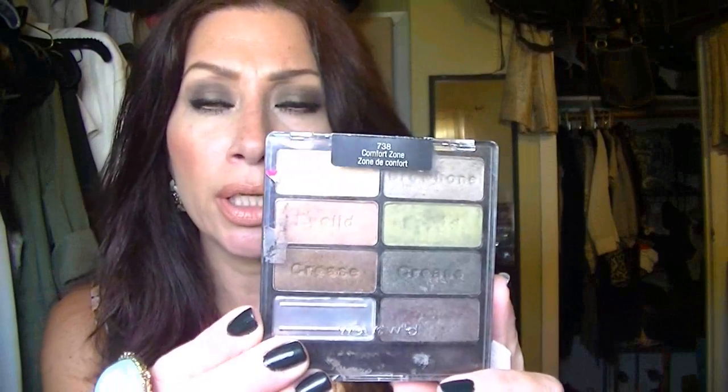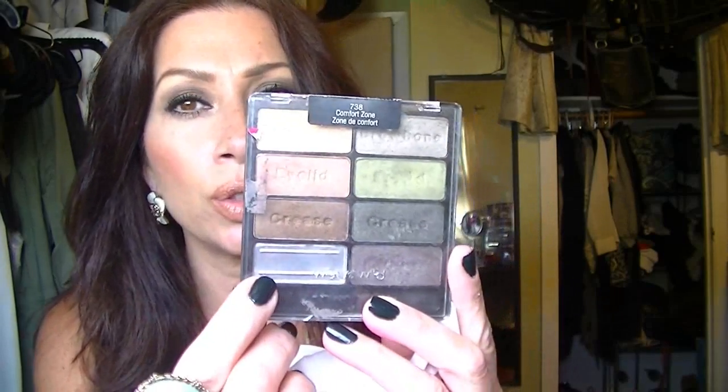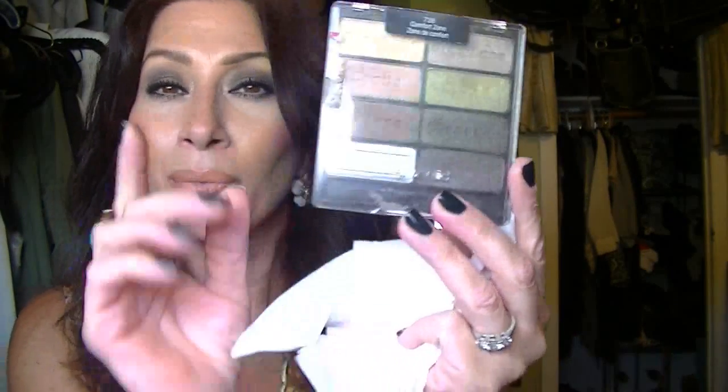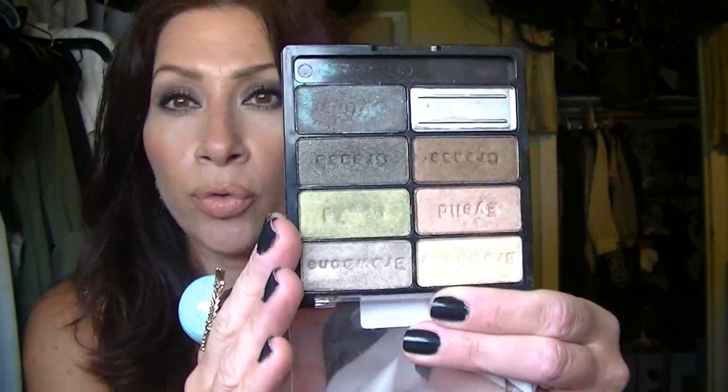I also have to rave about my Wet n' Wild Comfort Zone palette. The dark chocolate brown broke — I've had this for a while and I want to see if that's a dupe for NARS Galapagos, or if it might be a warm brown rather than that deep chocolate. Either way, this is a fabulous palette. It's inexpensive — I think it was $4.99. The fallout is quite significant and they break easily, so you've got to be careful. But the colors are beautiful for now or for fall. Really worth the money.